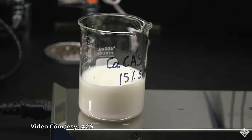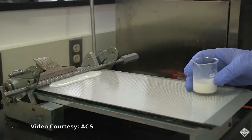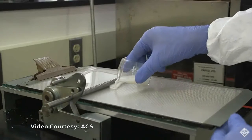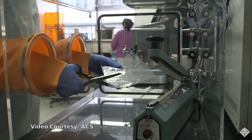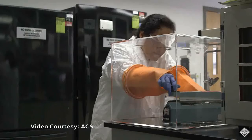The protein-based films are powerful oxygen blockers that help prevent food spoilage. When used in packaging, they could prevent food waste during distribution along the food chain. And spoiled food is just one issue.